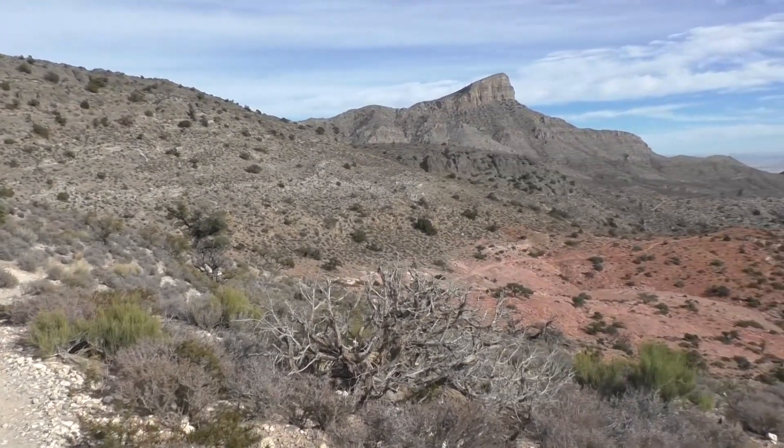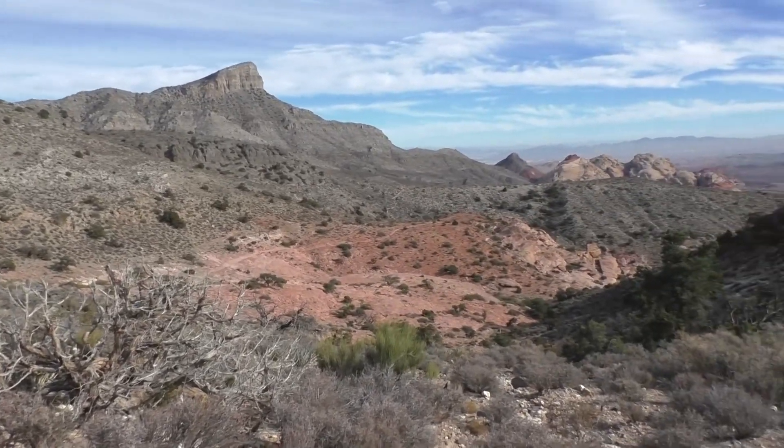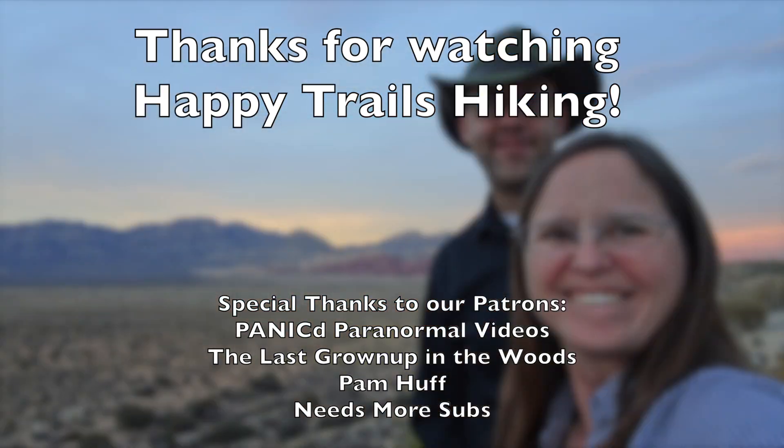This trail was a great final stop on our trip to Las Vegas over Thanksgiving weekend. Until next time, this is Kay and Matt from Happy Trails Hiking — thanks for watching.